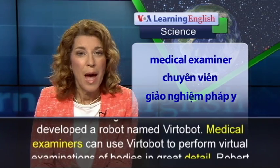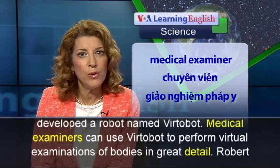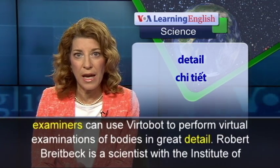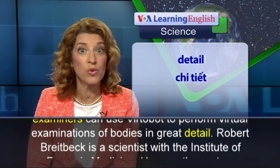The Institute also developed a robot named Vertibot. Medical examiners can use Vertibot to perform virtual examinations of bodies in great detail.